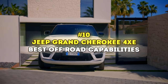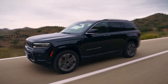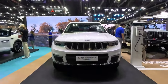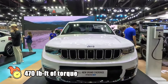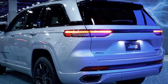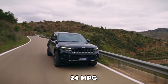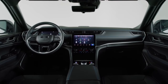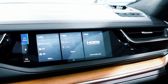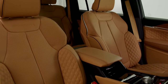Number 10: Jeep Grand Cherokee 4XE — Best Off-Road Capabilities. The Jeep Grand Cherokee 4XE is a plug-in hybrid that sports a very good blend of Jeep ruggedness and luxury features. Pairing a turbocharged 2-liter inline-four with an electric motor for a combined 375 horsepower and 470 lb-ft of torque, it can go from 0 to 60 in about 5.3 seconds. All-wheel drive is standard. The 14 kWh battery pack allows for up to 26 miles of electric-only driving. The fuel economy is rated at 23 mpg city and 24 mpg highway. The cabin has been modernized, moving away from the previous generation's dated feel, and the Summit and Overland trims add luxury with quilted leather, open-pore wood trim, and advanced digital displays. For those needing a third row, there's the Grand Cherokee L.